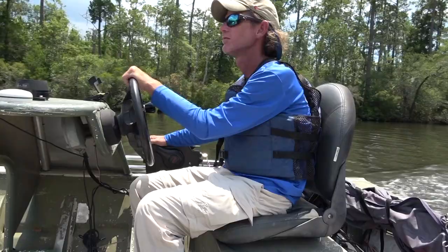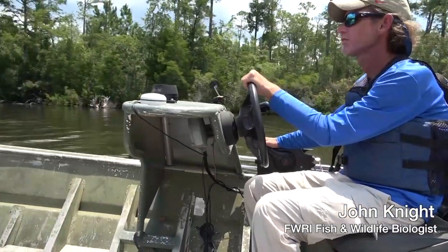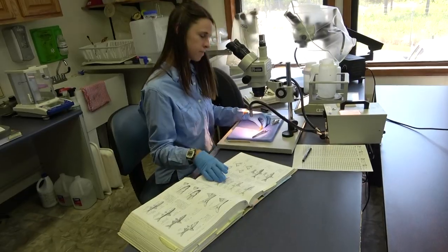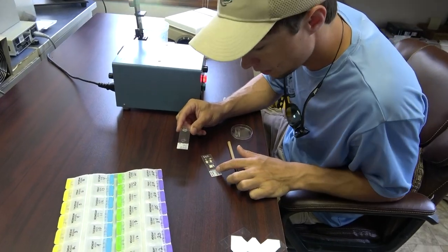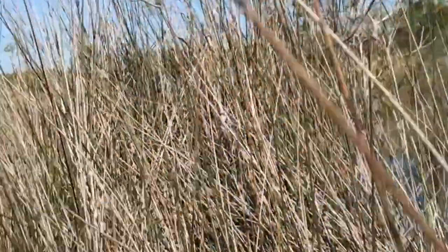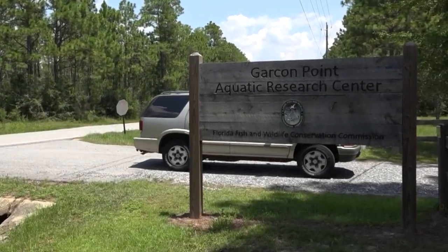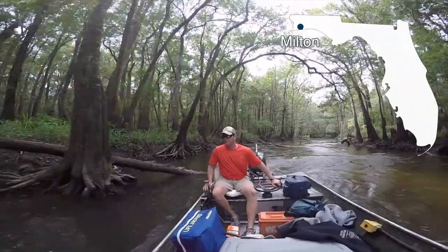Hello, my name is John Knight. I am a fish and wildlife biologist and project lead for the Garcon Point Aquatic Research Laboratory stationed in Milton, Florida. The Garcon Point Research Laboratory is in the Western Panhandle just outside of Pensacola, Florida.